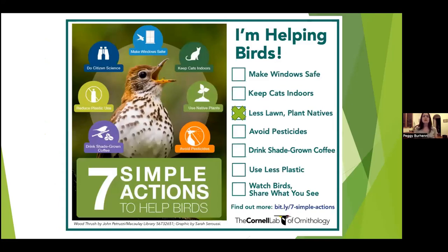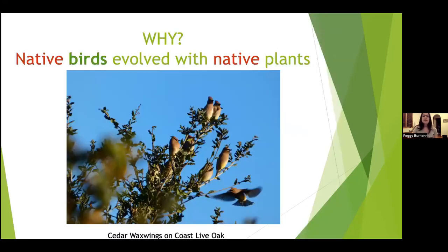This slide is from Cornell: seven simple actions to help birds. One of them is to have less lawn and to plant natives — right in line with tonight's talk about planting natives to really help the birds. Why native plants? Native birds evolved with native plants, so there's a connection they provide that other plants don't necessarily provide. These are cedar waxwings in my yard on a coast live oak — they come through looking for berries.